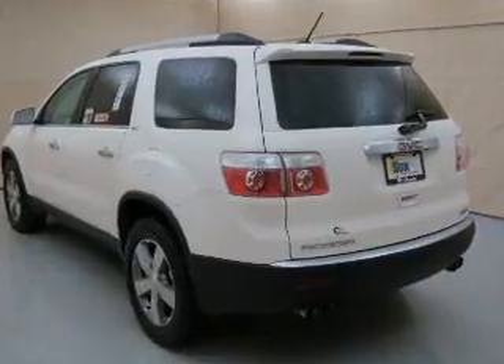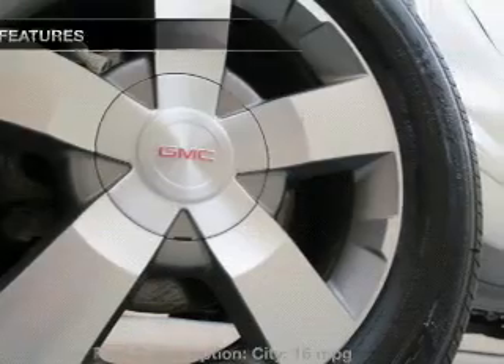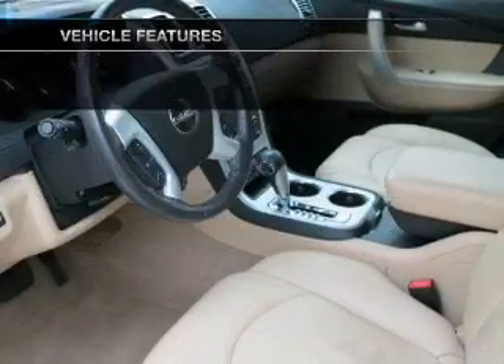Heated seats are a desirable comfort feature, and memory settings make for a more comfortable ride. And with these notable features, you won't want to miss out on the opportunity to own this amazing ride.